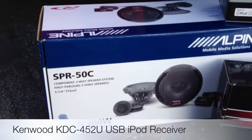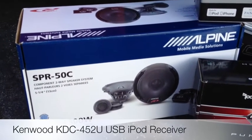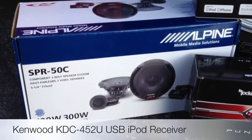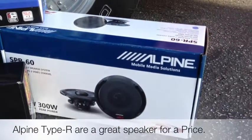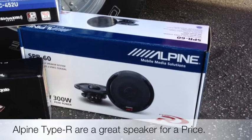For front speakers, we used a set of Alpine SPR50C components, mounted the tweeter up in the dash in the stock speaker location, and fabricated some kick panels for the mid. Then some SPR60s, the coax 6.5 inch version, in the rear storage trays.